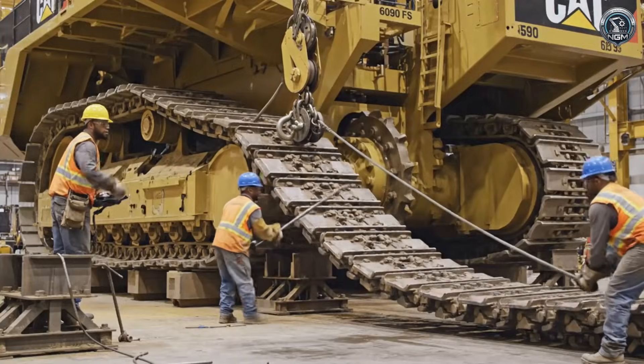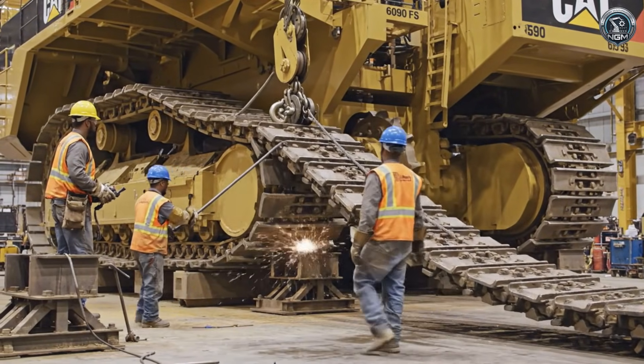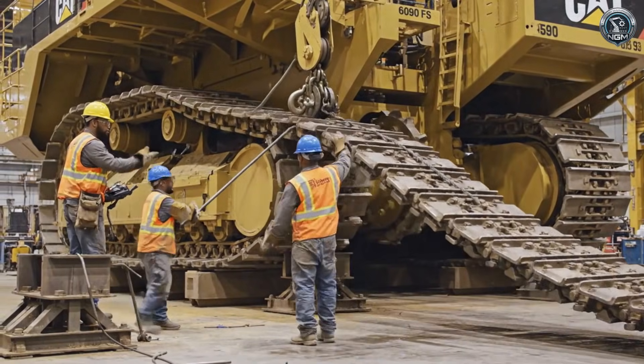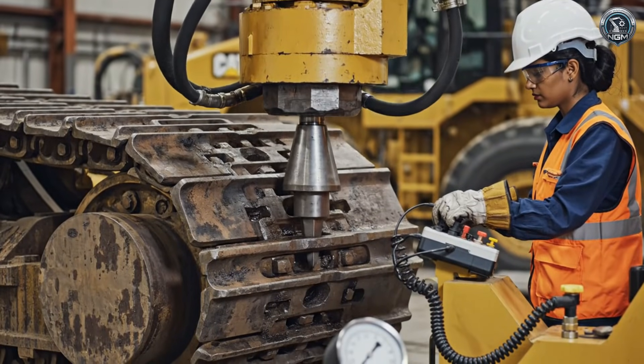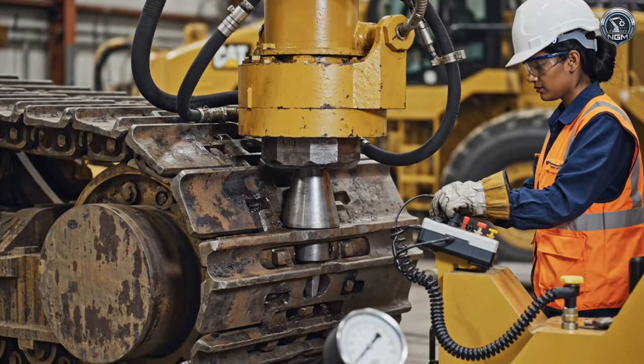The shoes: cast steel pads, two meters wide, linked together to form the floating foundation of the giant. The loop is closed — the master pin is pressed home, sealing the track that will carry a million kilograms.